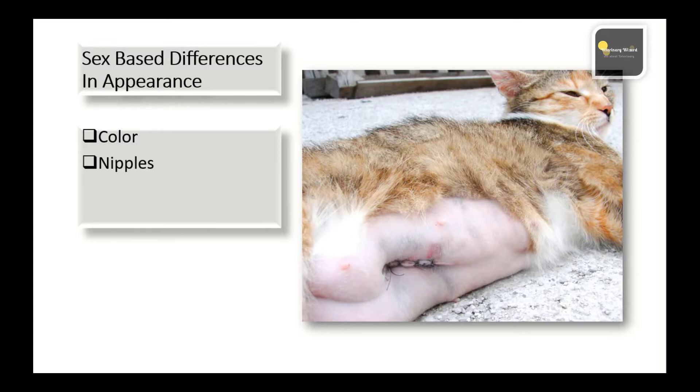A cat that has given birth is far more likely to have visually obvious nipples, though both males and females do have nipples. Females going through heat may have vaginal discharge, and a pregnant cat will have a low-hanging distended belly. We hope you have learned something from this video — subscribe to the channel for such content, and thanks for watching.